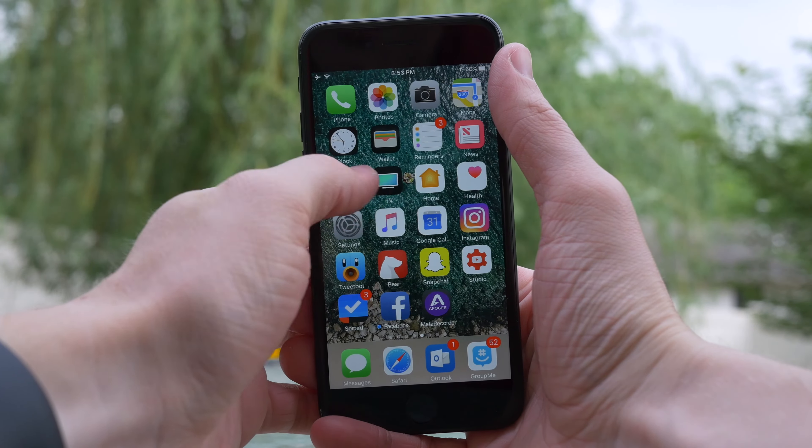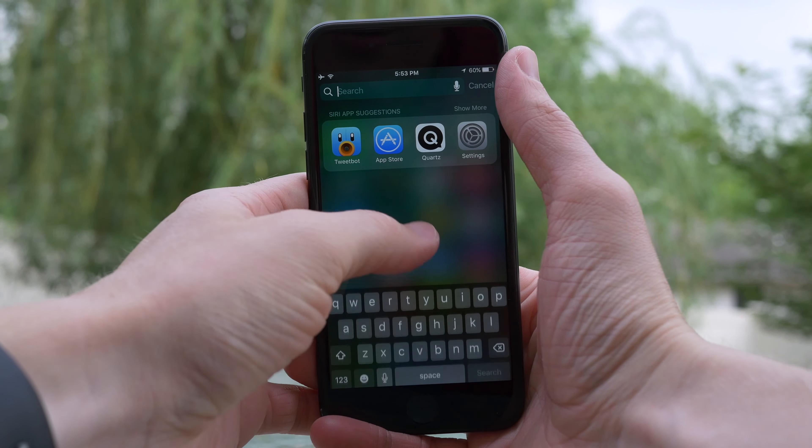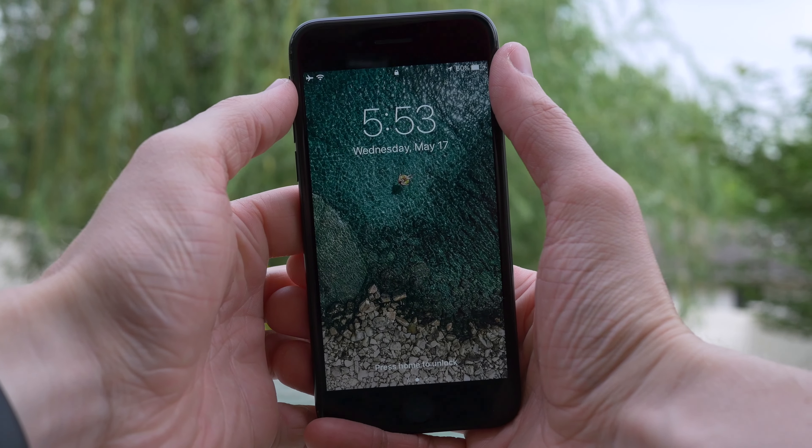Hey guys, this is Sam and iOS 10.3.3 finally brings new wallpapers to the table. This is something that I've been looking forward to for quite some time, but unfortunately these wallpapers aren't available for everybody.